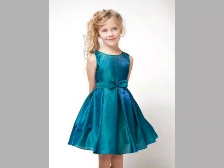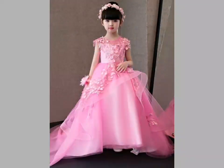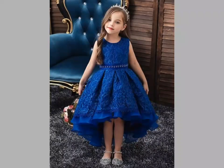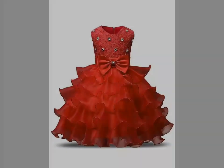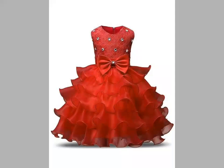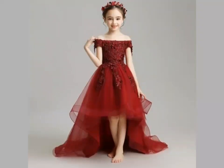Hi friends, welcome back to my YouTube channel Vintage Antiquities. The video I have brought for you today is about baby girls frock designs. These designs are very beautiful and gorgeous. Friends, these frocks are carried on birthday functions and different wedding functions.